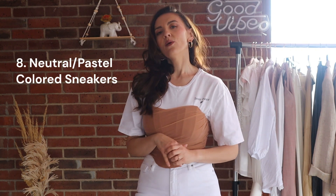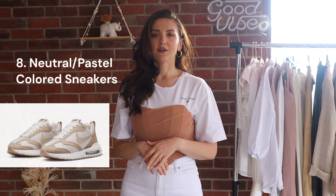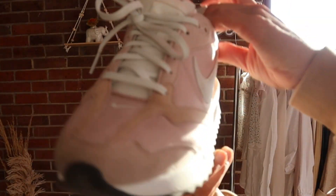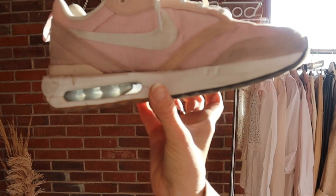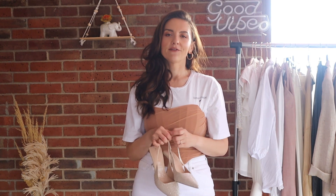For shoes, one I love is a pastel or neutral sneaker. I fell in love with these the first time I saw them — they're from ASOS by Nike. They're all over Amazon right now in different colors, but this specific color scheme I absolutely love: a blush mixed with more of a violet pink. It goes with a lot of my wardrobe, especially for this spring and summer color story.